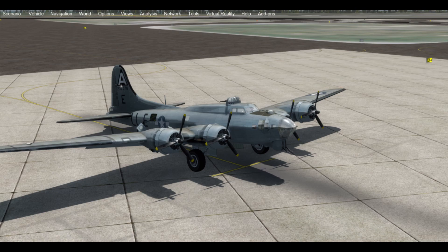This B-17 was constructed in 1944 as a B-17G-35-BO by Boeing at the factory in Seattle, Washington. It was taken into United States Army Air Force service in late January of 1944, and took the markings of Shoo Shoo Shoo Baby in March of 1944.